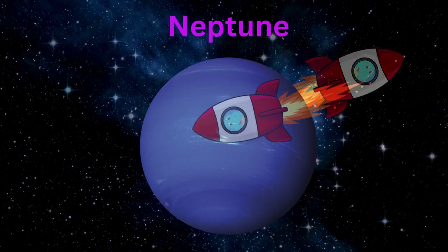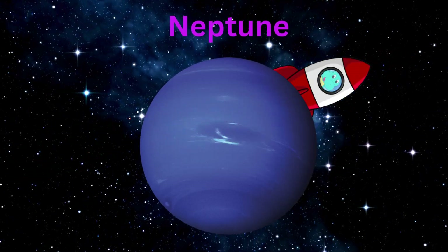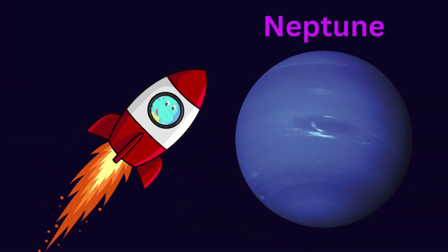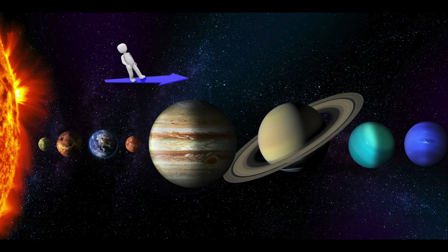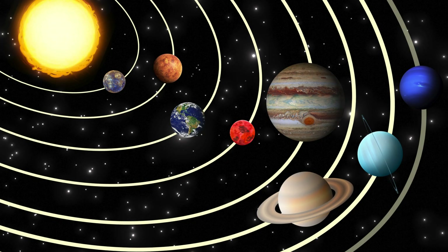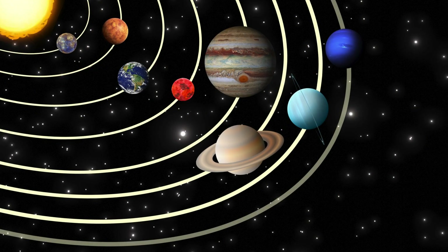And where are we headed to now? It's Neptune. Neptune is the farthest planet from the sun. That means it lives far, far, far away from the sun. It is very cold. Neptune is the eighth planet from the sun and it is the last planet of our solar system.